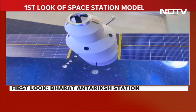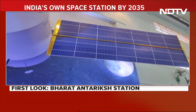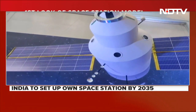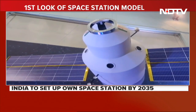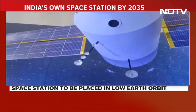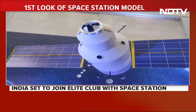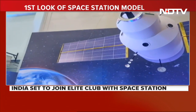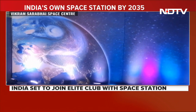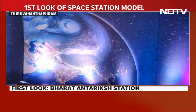On the side there are two solar panels that will be used for generating power. Scientists at ISRO tell me that the Bharatiya Antarik Station will be able to accommodate up to three astronauts, who would be able to do many experiments. One would also be able to see Bharat from space from the Bharatiya Antarik Station.